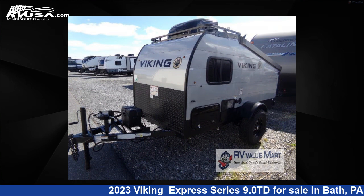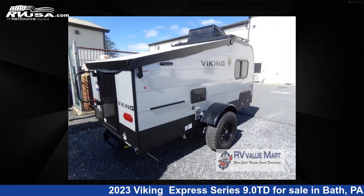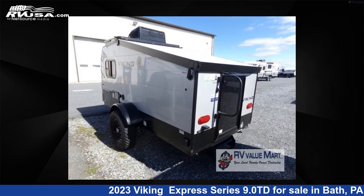This new Viking is 14 feet 0 inches in length and features sleeps too. For more information and pricing on this unit, and to see all units available for sale by RV Value Mart, visit rvusa.com.